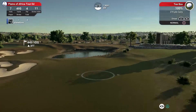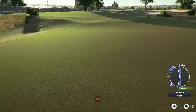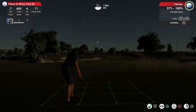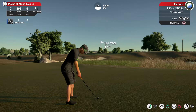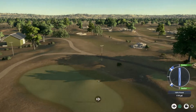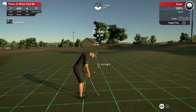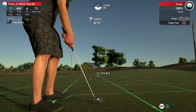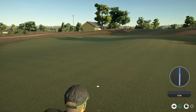160 yards out. Going with the seven iron on this one. And he's got to be happy with that. And this putt is for birdie — a decent little putt there.